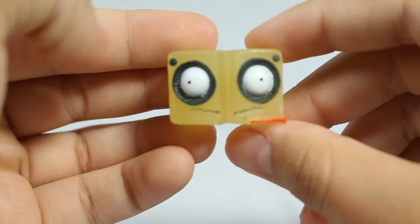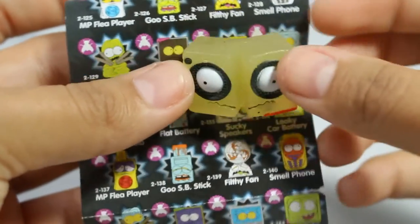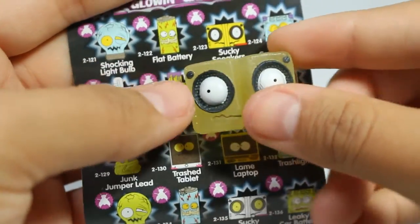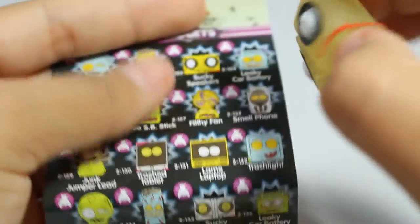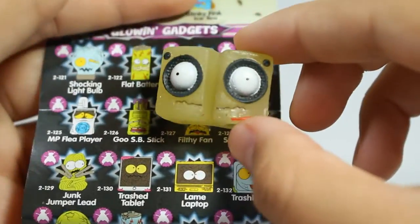We got one that looks wicked - let's see. I got Sucky Speakers. On the packaging it kind of looks like he has a mohawk and I'm kind of sad that's not the case. I like the little round black around his eyes, that makes him look really cool.